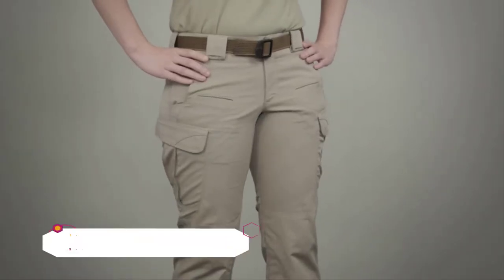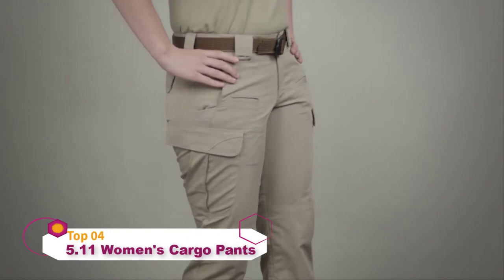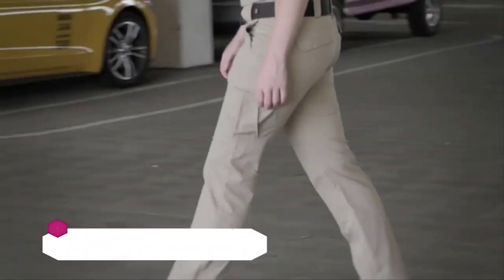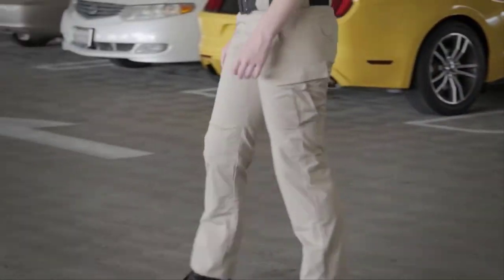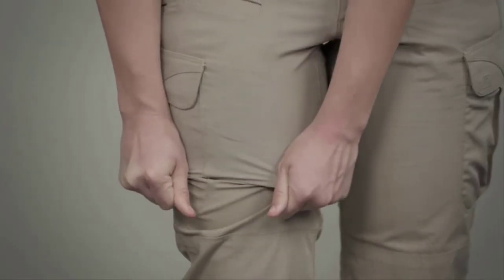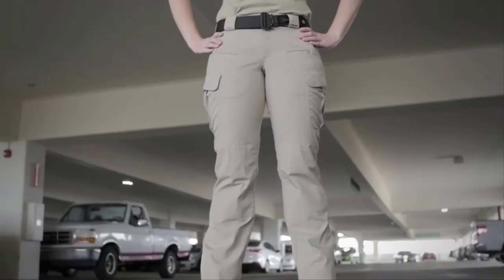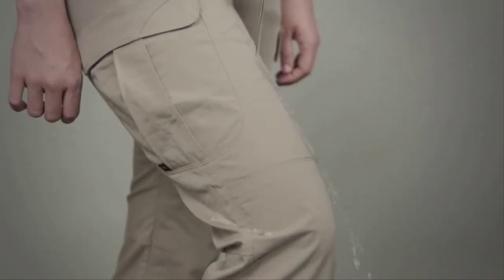The 5.11 Women's Strike Pant sets the standard for all women's tactical pants. These pants are designed with input from female operators and are constructed with a two-way mechanical stretch fabric. They feature a fully gusseted crotch, a fitted appearance, and a Teflon treatment to repel stains, moisture, and soil.